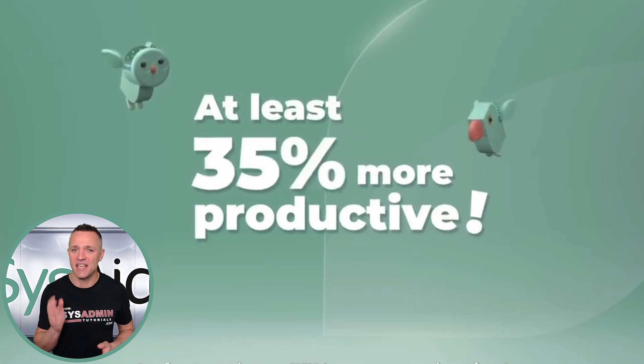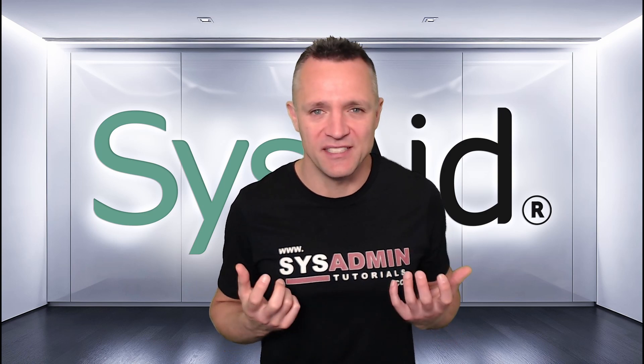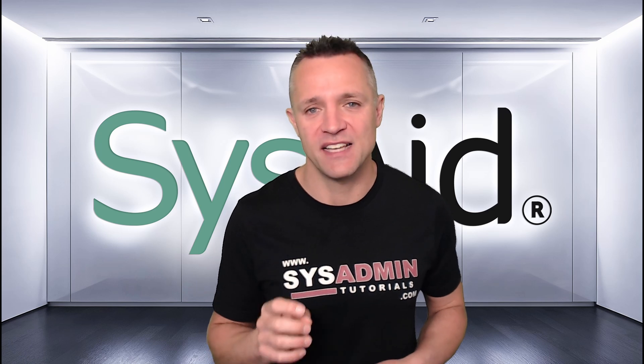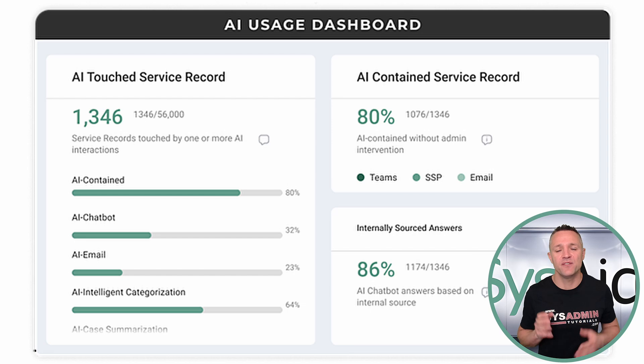Who wants 35% more productivity in their day? We all do, right? Imagine what you can accomplish with that time. SysAid Copilot can make that dream a reality. First, we eliminate those mundane everyday tasks that keep piling up, so you can focus on more critical work. SysAid Copilot's AI automates routine processes, reducing mean time to resolution — or MTTR — helping you solve problems faster. In fact, you're able to retrieve answers from the system within seconds. The outcome? Greater customer satisfaction. With SysAid Copilot, everything is centralized and easy to access. You even get a clear view of your team's performance and the impact of AI on your daily work.